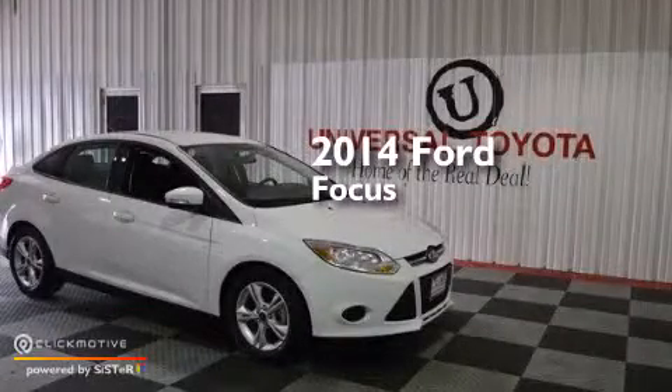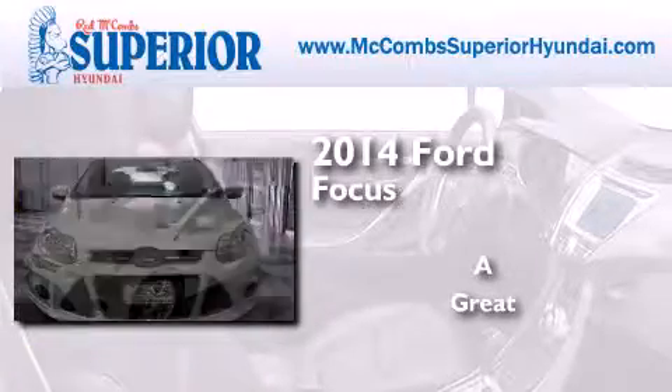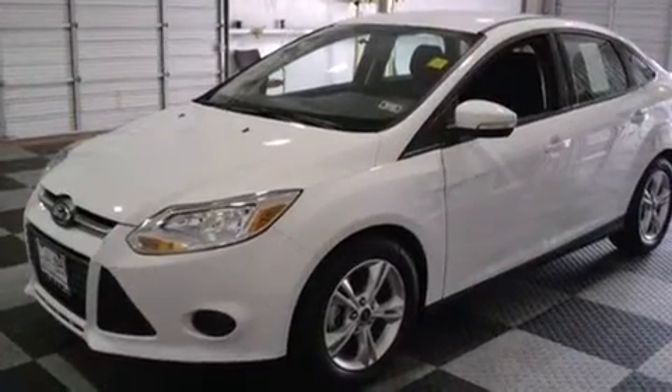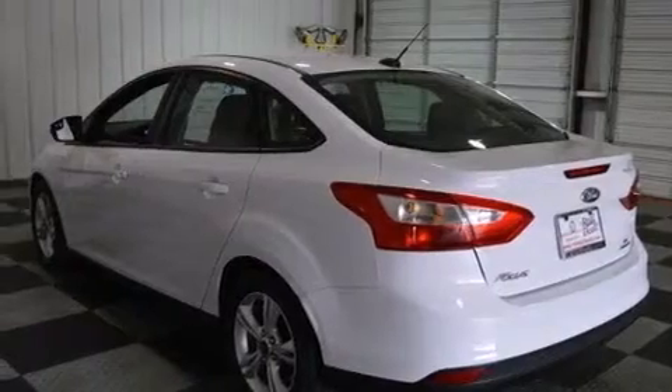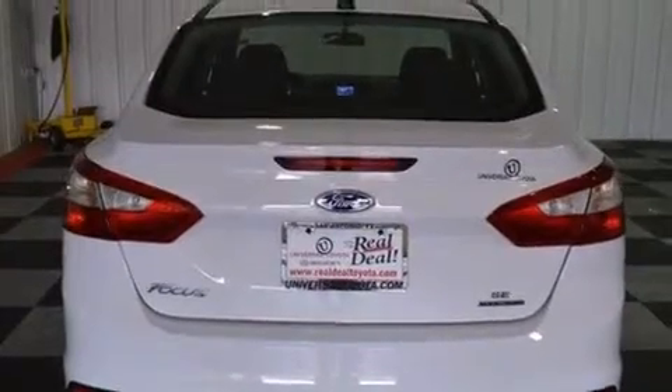This is a 2014 Ford Focus. Its top features include Bluetooth cell phone integration, a multi-link rear suspension, a limited slip differential, and aluminum wheels.